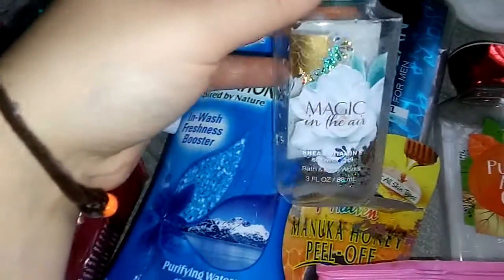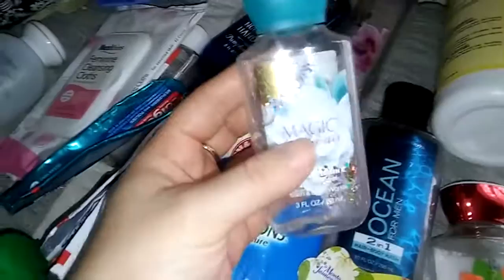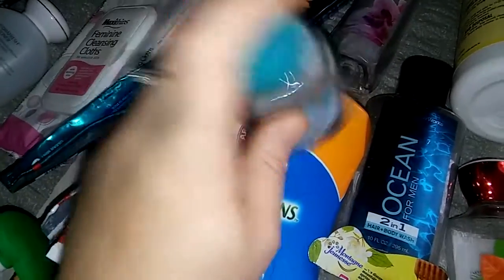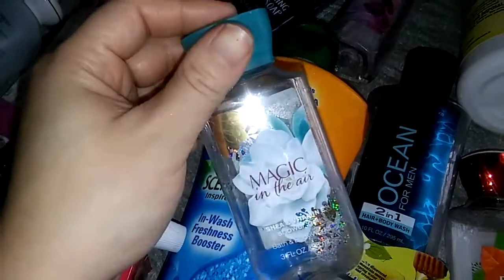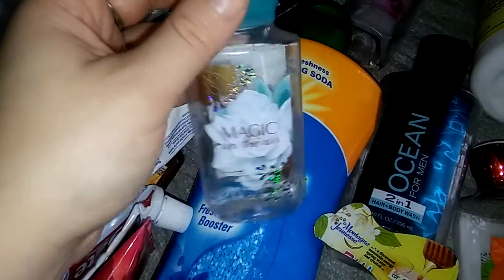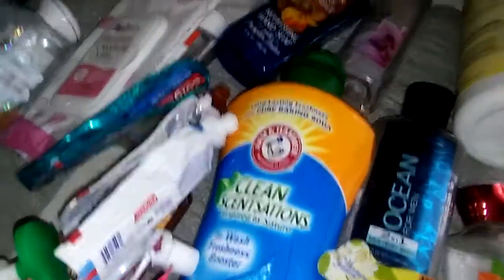I have a Magic in the Air travel size shower gel from Bath & Body Works. I only got to use this twice and then my daughter poured it all out in her bathtub. I do enjoy the Magic in the Air scent — I gifted the one that came in the tote bag on Black Friday to my mom. I may one day repurchase it but I really don't need shower gel right now. I do like the scent of Magic in the Air though.